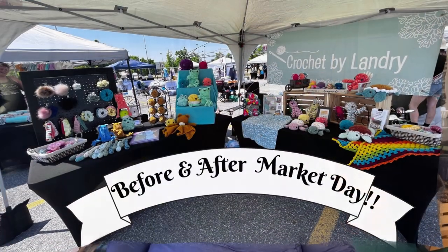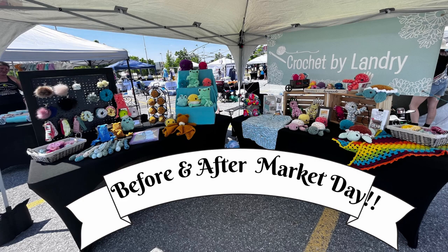I'm heading to my market right now. I'm riding passenger so I'll check in with you when I get there and set the camera up so you can watch me set myself up.